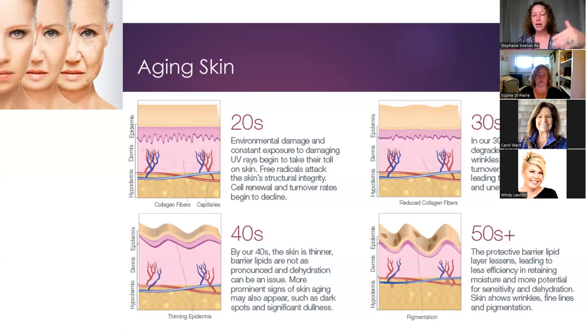In our forties you also start to see age spots and dullness because cellular turnover slows down. At 50 and beyond, actual wrinkles, sun pigmentation spots, and dehydration become more of a concern because our skin is thinner, we have less collagen and elastin, and the lipid barrier is much thinner. That is the natural aging process if you're doing nothing — but if we care for our skin, we can have more control over our skin health.